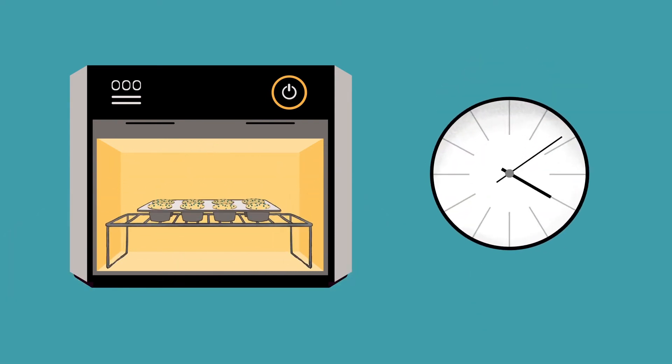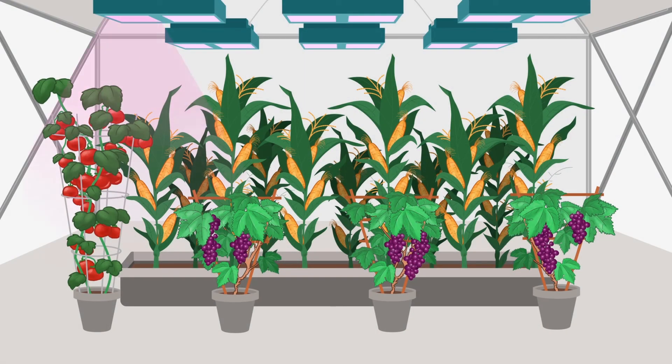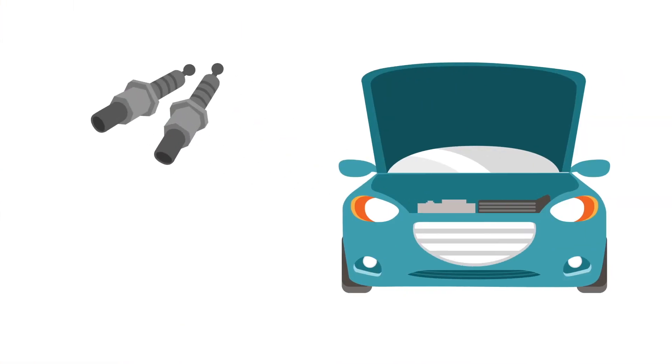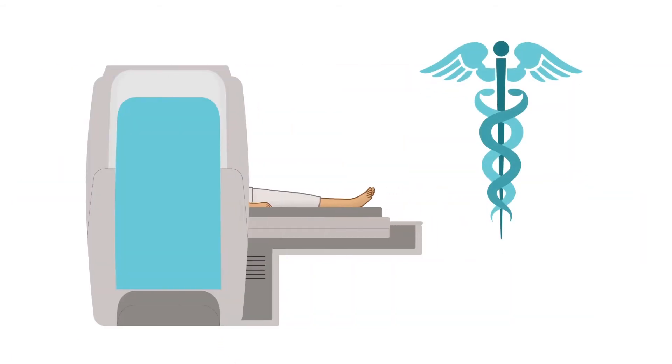Gone are the days of monitoring oven temperatures and times — just let your solid-state RF energy cooking appliance take care of everything. But the kitchen is just the beginning. RF energy is now being developed for advanced plasma lighting in horticulture, cutting-edge spark plug replacement for higher automotive fuel efficiency, and complex medical devices for cardiac ablation and cancer treatment, where precision is obviously paramount.